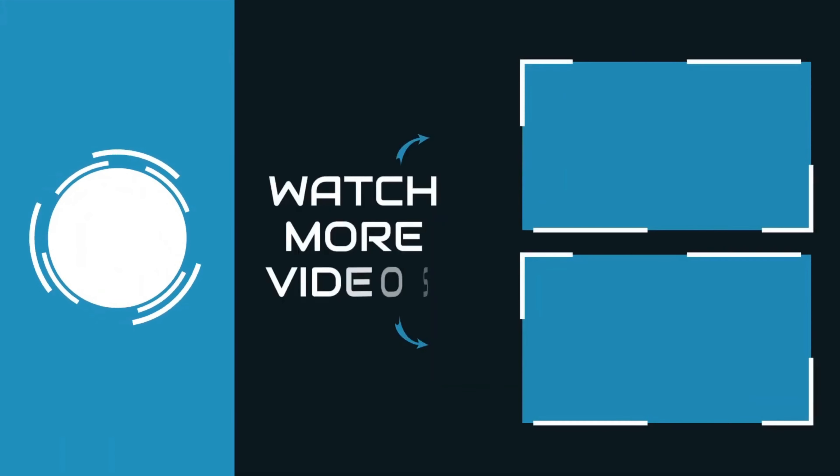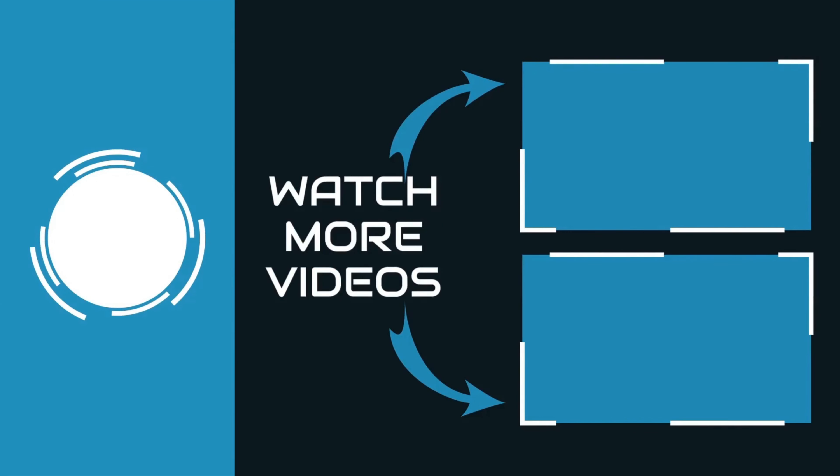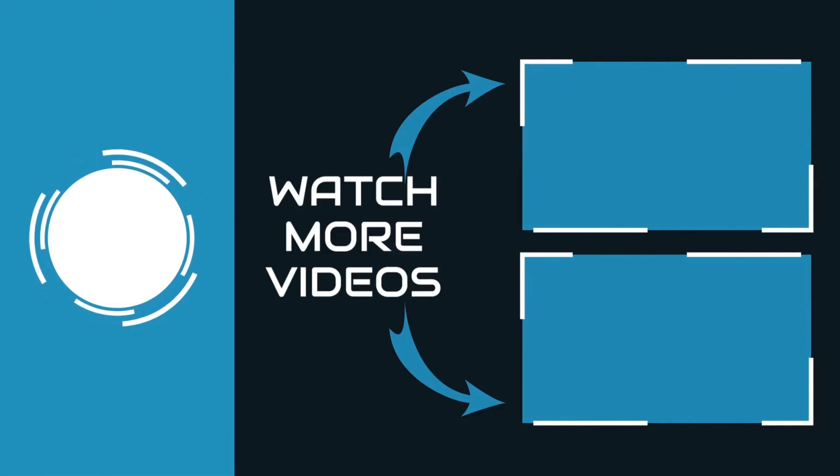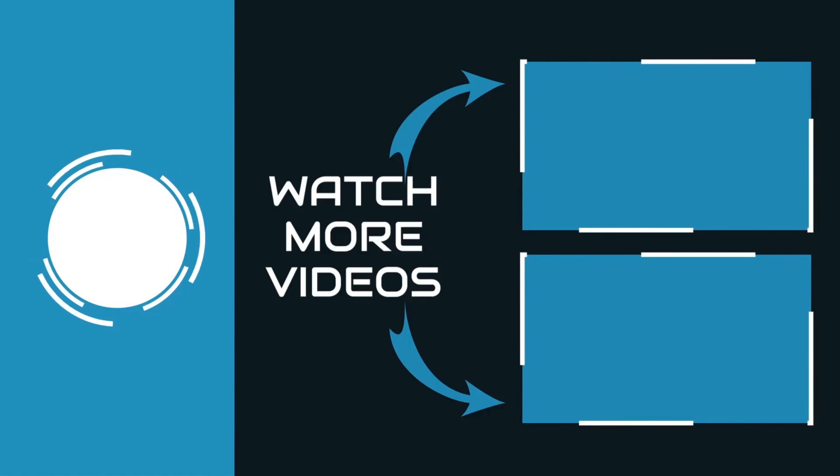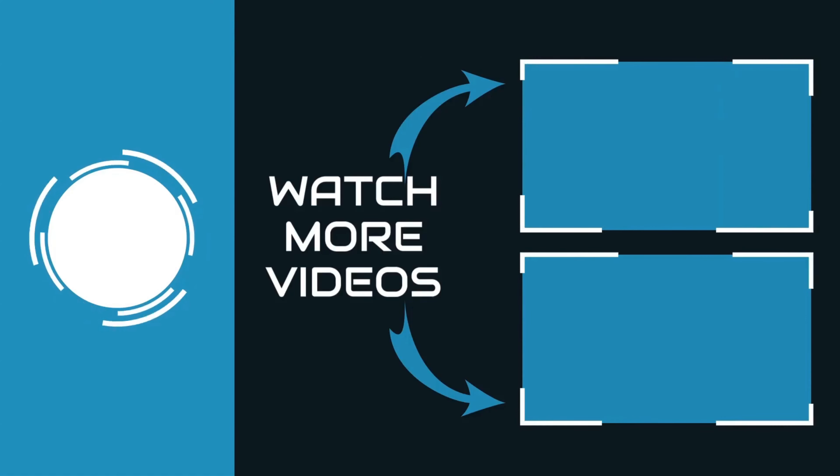Thanks for watching. You can find links, prices, and descriptions of those products in the description box. If you like this video, please like, share, and subscribe to get notified of the latest top-rated products on the market.